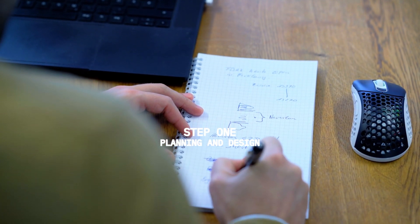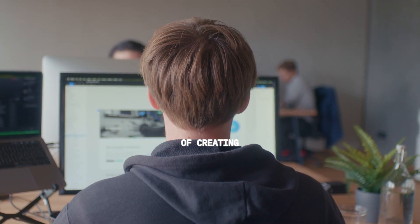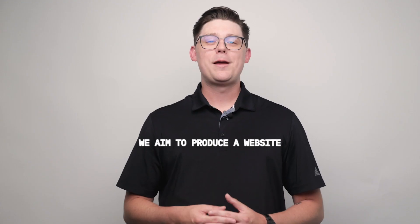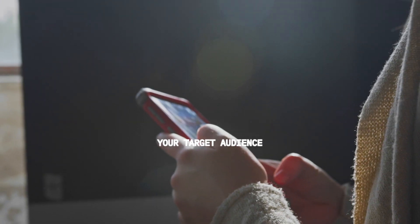Step 1: Planning and Design. Our first step is to carefully plan and design your website. We understand the importance of creating a visually appealing and user-friendly online presence. By combining our expertise with your unique vision, we aim to produce a website that perfectly represents your brand and captivates your target audience.